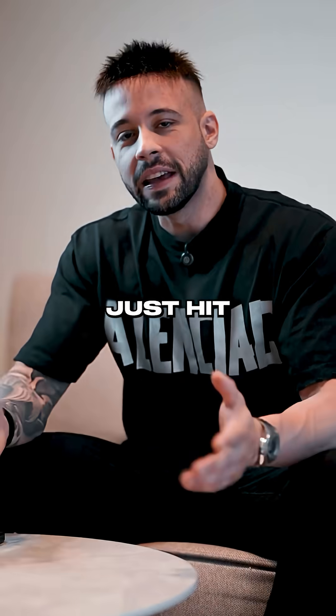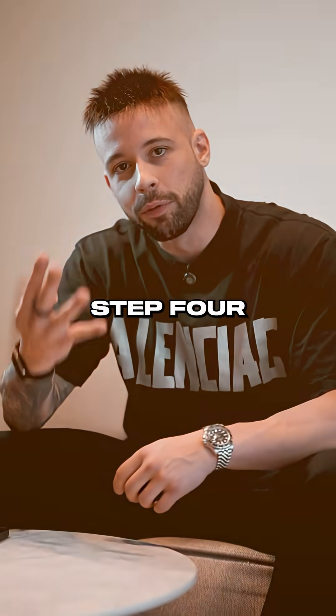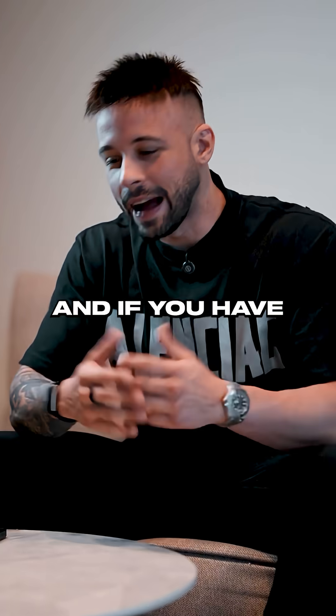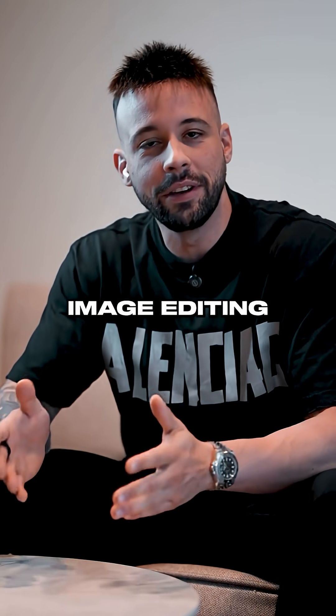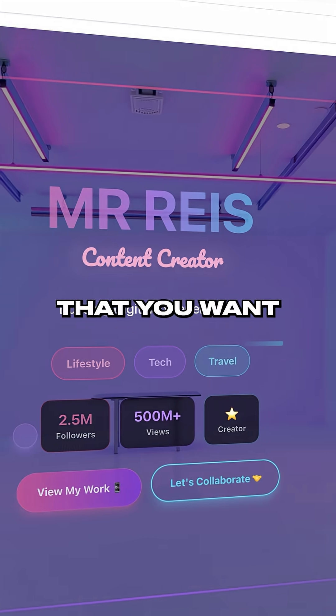Step three: if you need a case study or an about page for your clients, just hit continue to generate and Ready AI will automatically generate a new page for you. Step four: give the photos on the site a last touch to add that cherry on top. And if you have absolutely no editing skills, simply use Ready AI's point-to-point image editing feature — just click on the image and edit out the exact part that you want.